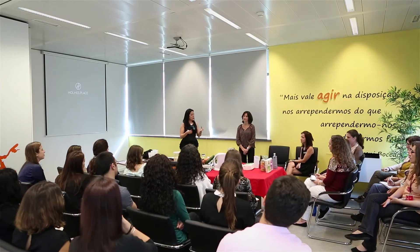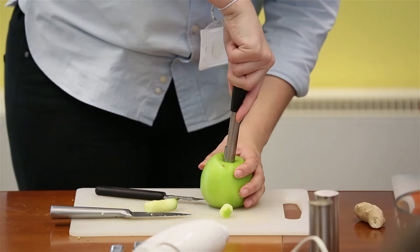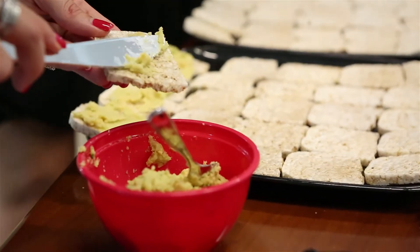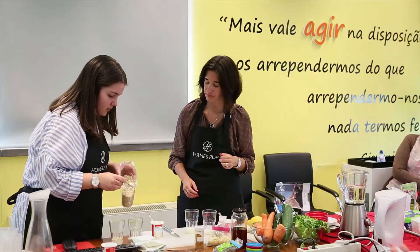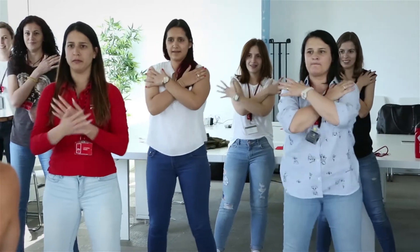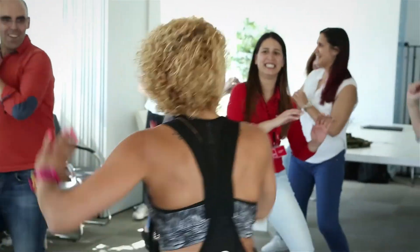Nós, na PHC, sempre privilegiamos o bem-estar e, por isso, temos um conjunto de programas que vamos desenvolvendo ao longo do tempo, sejam eles relacionados com a saúde, sejam eles com o bem-estar em geral, desde workshops de Work-Life Balance à parte mais de nutrição. Este programa de Corporate Wellness vem sistematizar e vem criar um alinhamento da empresa com os valores que nós vivemos — os valores ligados à saúde no trabalho, ligados ao bem-estar, ao equilíbrio entre a vida pessoal e a vida profissional e, no fundo, para que as pessoas sejam mais felizes na nossa empresa e também no seu dia-a-dia e na sua vida pessoal.